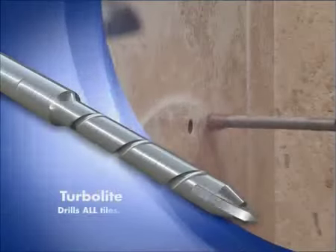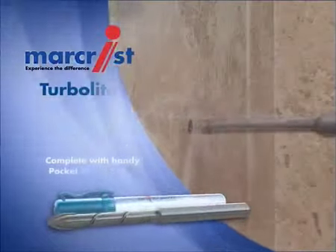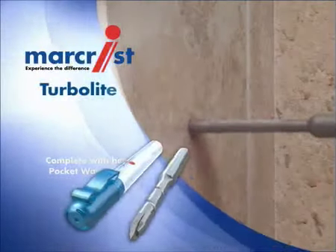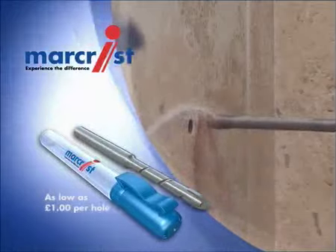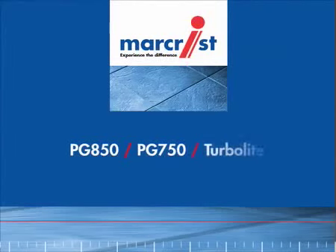It drills all tiles, however hard. It comes complete with a pocket water spray, and drills up to 10 holes in very hard porcelain at an extremely cost efficient price, as low as £1 per hole. All Marcrist drills are in stock now and ready to be delivered on time, every time, so that you can do the same.